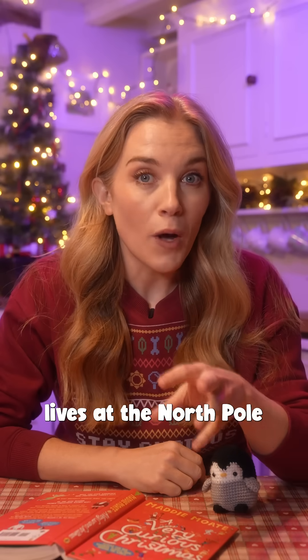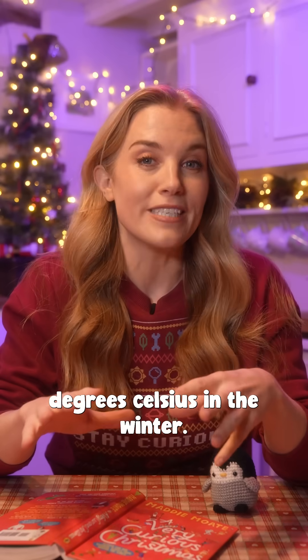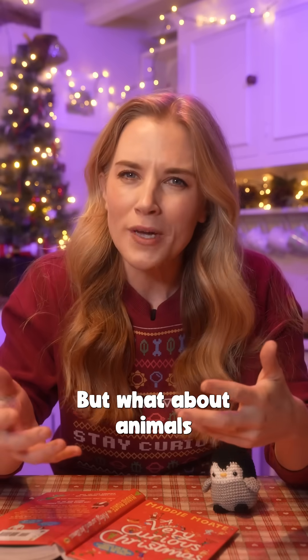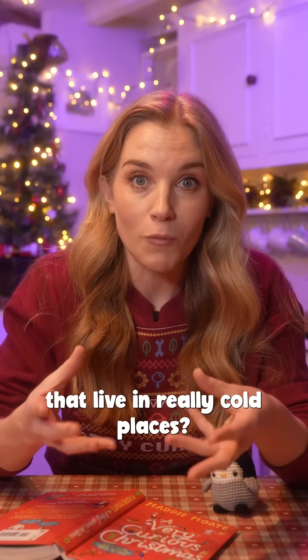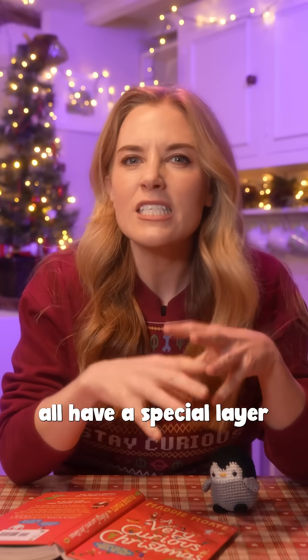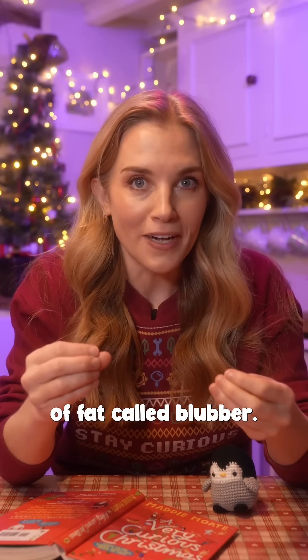It's said that Father Christmas lives at the North Pole, where it can get to minus 40 degrees Celsius in the winter. Thankfully, he has a magical workshop to keep warm, but what about animals that live in really cold places? Well, walruses, whales, and penguins all have a special layer of fat called blubber.